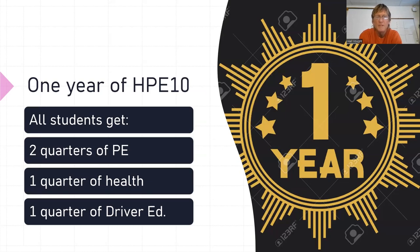One year of health and PE means two quarters of PE, one quarter of health, and one quarter of driver ed.